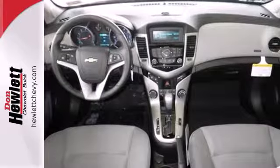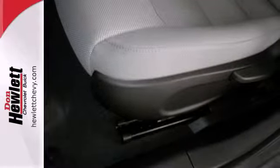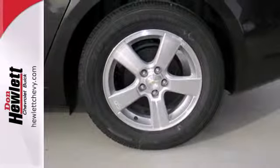A class-leading 10 airbags, Stabilitrack, traction control and anti-lock brakes with brake assist have helped it achieve a 5-star safety rating and made it one of the safest compacts ever.